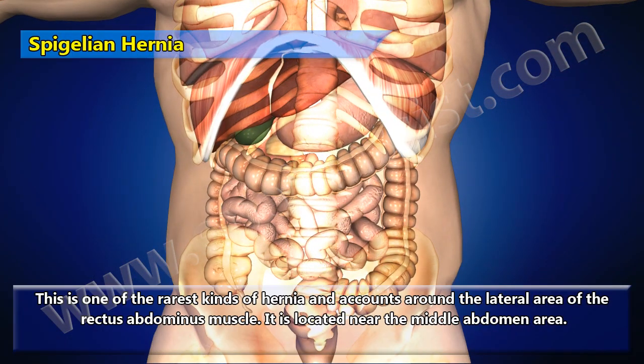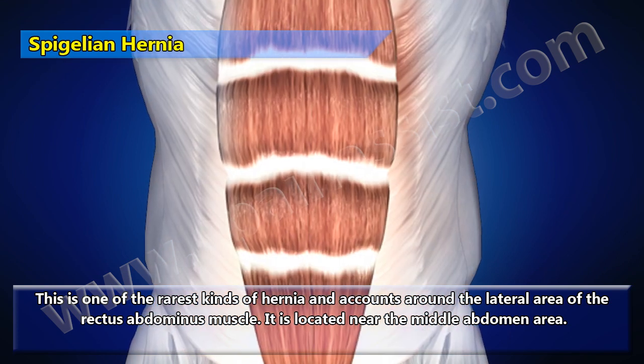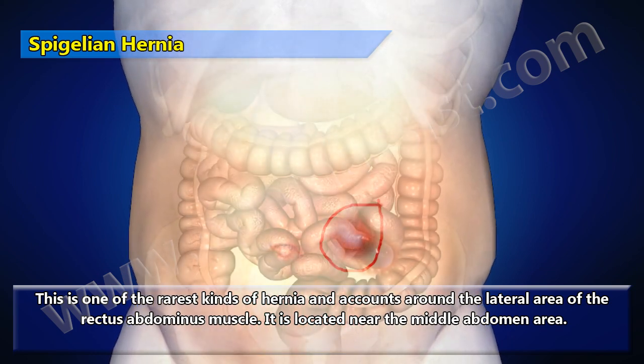Spigelian hernia is one of the rarest kinds of hernia and accounts for tissue around the lateral area of the rectus abdominis muscle. It is located near the middle abdomen area.